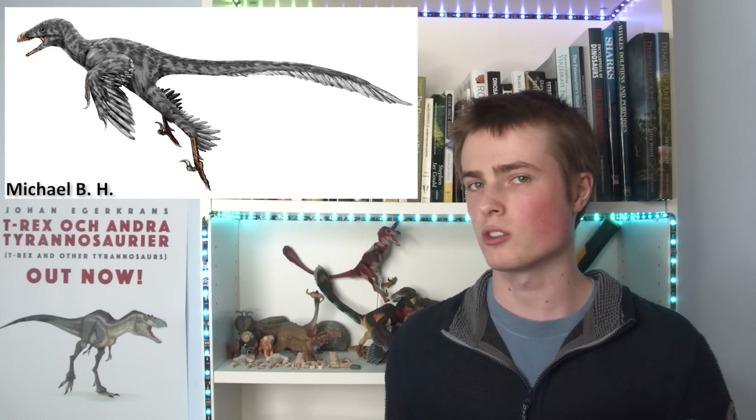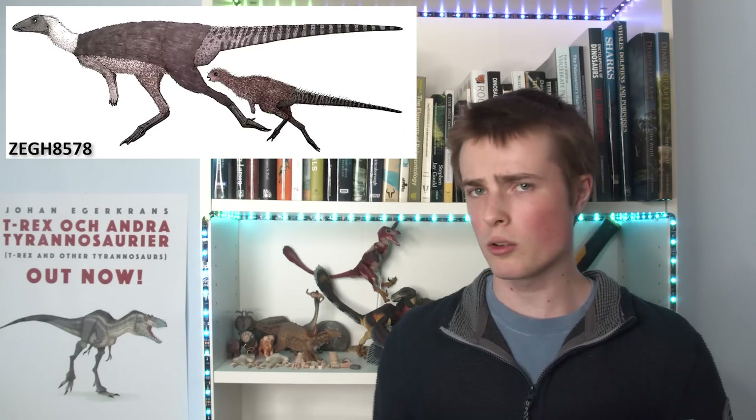Other animals of the Lugiatun beds include the basal tyrannosauroids, ornithomimosaurs, dromaeosaurs, psittacosaurs, other ornithopods, and the troodontid Mei long, the name of which translates to sleeping dragon — another specimen that is preserved in a sleeping posture.